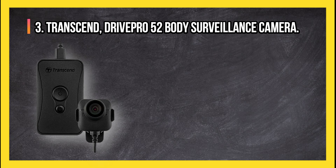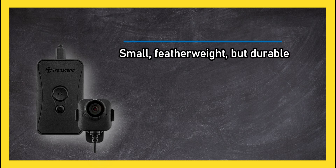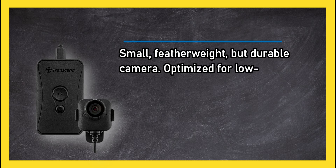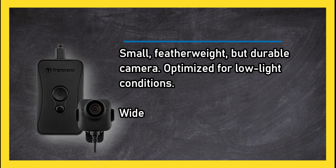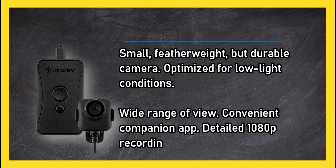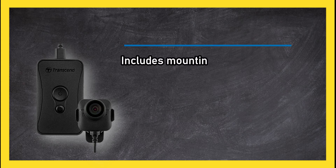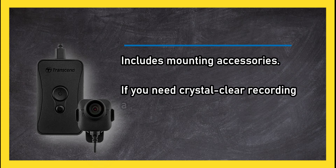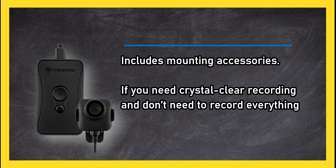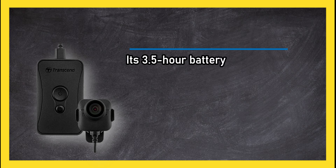At number three, the Transcend Drive Pro 52 body surveillance camera. Small, featherweight but durable, this camera is optimized for low light conditions, with a wide range of view, a convenient companion app, and detailed 1080p recordings. It includes mounting accessories. If you need crystal clear recording and don't need to record everything you see all day, this sturdy body camera is a sure bet. Its 3.5 hour battery life does limit its usefulness.